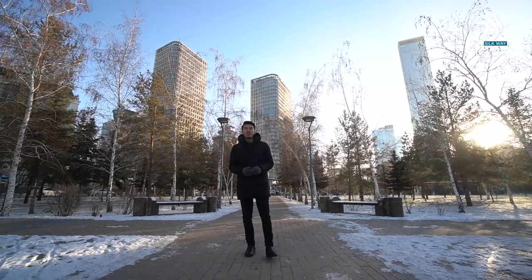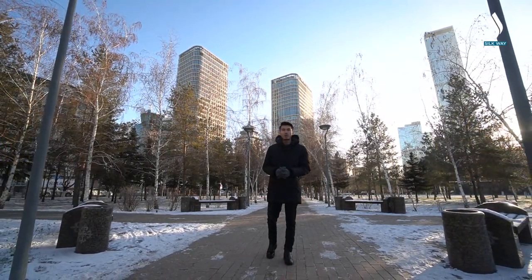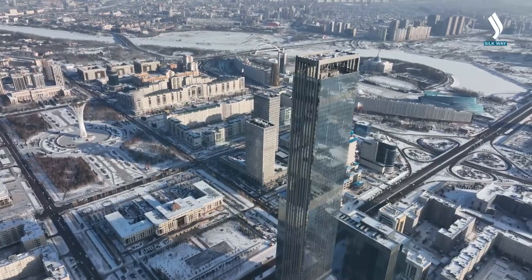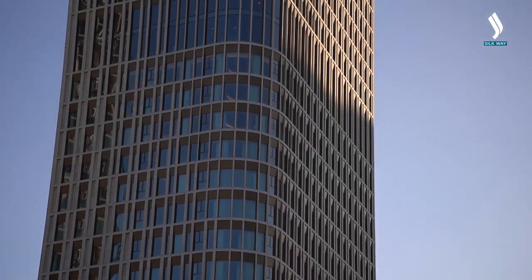Behind me is the only business centre in the country built according to world standards. The multifunctional complex consists of two towers, 27 and 30 floors high, and the author of the project was the architect who has designed such world-famous skyscrapers as Burj Khalifa in Dubai and Trump Tower in New York. The business centre is situated at the epicentre of the capital's business and administrative hub, and stands as the inaugural building in Astana constructed in compliance with green standards.